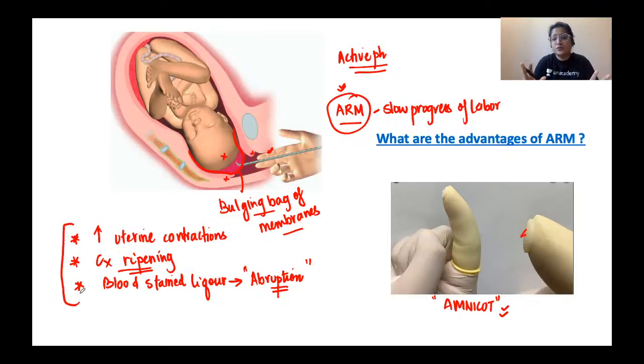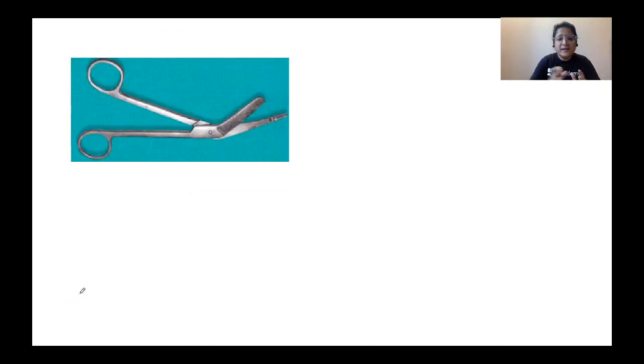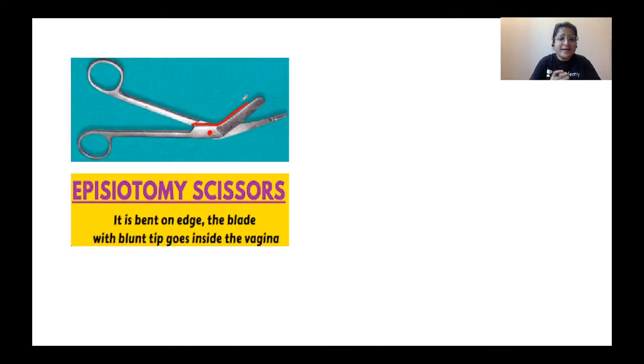ARM is only done when indicated — it is not supposed to be done for every woman going into labor. Now, can you identify these scissors? They are very specifically designed. Something very peculiar about these scissors — they are curved, exactly at an angle from the joint. These are episiotomy scissors. They are bent on the edge, with a blunt tip and a sharp tip.